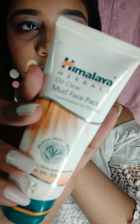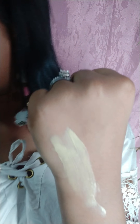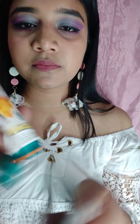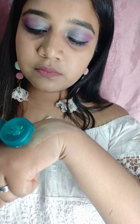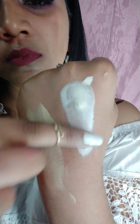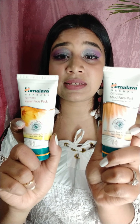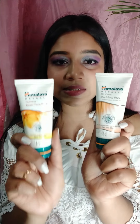The next product I will be reviewing is actually two products — the first time I used Himalaya. One is the Himalaya Kesar face pack for fairness, and the other is the Oil Clear Mud face pack for oily skin. I initially thought I had oily skin but now I know I have combination skin. The Kesar face pack is for 70 rupees.